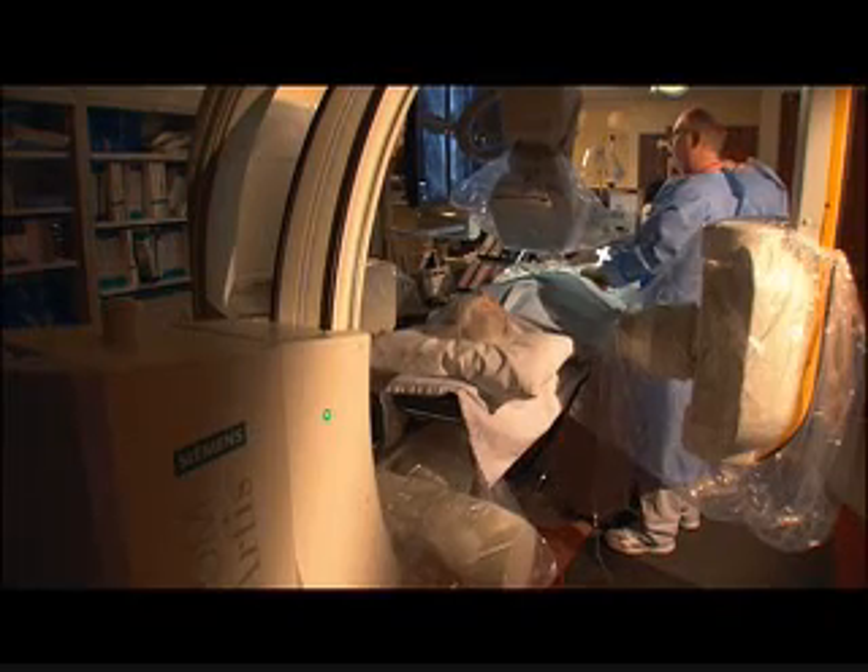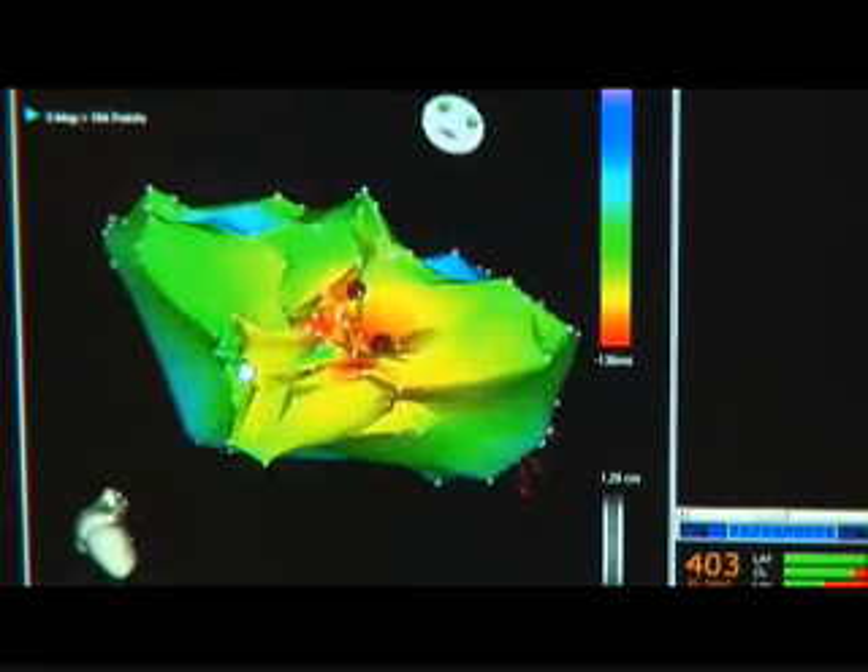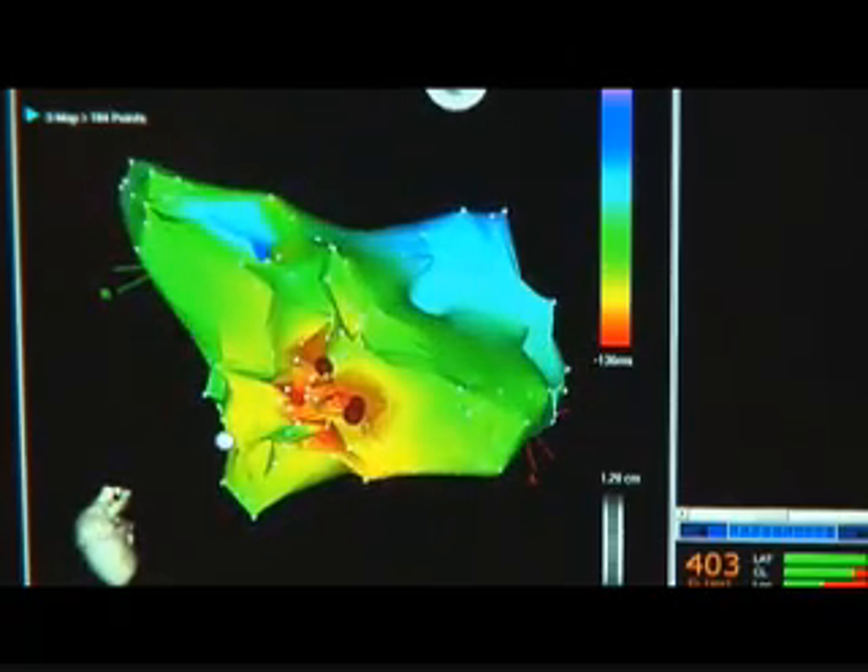Electrophysiology, which is also called EP, is the study of normal and abnormal heart rhythms. Boulder Community Hospital has one of Colorado's most sophisticated EP labs with an all-digital imaging system and a three-dimensional cardiac mapping system. For most patients, arrhythmias are unpredictable and intermittent, which sometimes makes the diagnosis of arrhythmias difficult.